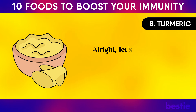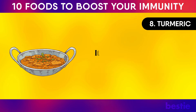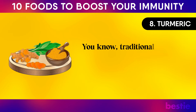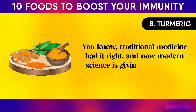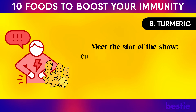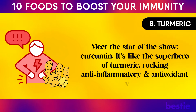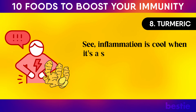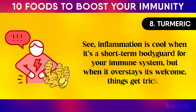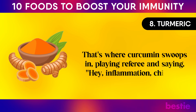Number eight: turmeric. That golden gem you often spot in curries and mustards is a treasure chest of health perks. Traditional medicine had it right, and now modern science is giving it a high five for its immune-boosting powers. Meet the star of the show: curcumin. It's like the superhero of turmeric, rocking anti-inflammatory and antioxidant vibes. Inflammation is useful short-term, but when it overstays its welcome, that's where curcumin swoops in and says, 'Hey, inflammation — chill out.'